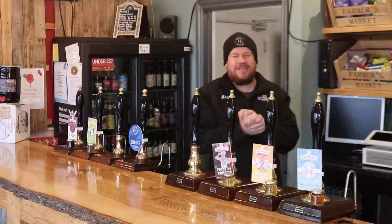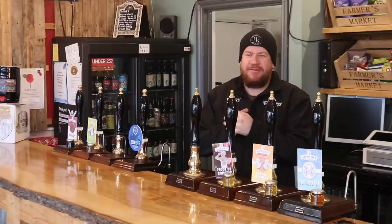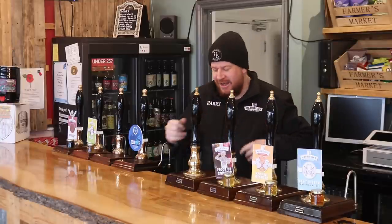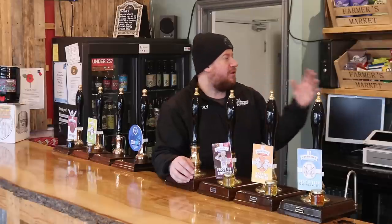Good morning folks, welcome along to the brew shed on a Saturday morning, bright and early in before the cleaners, as they say. I wanted to give you guys an update on what we've been doing with the brew shed, the kitchen, and everything else — and it's been a slog.